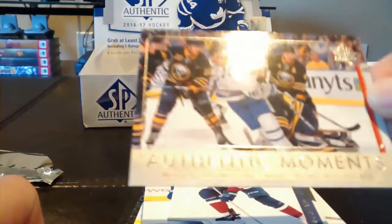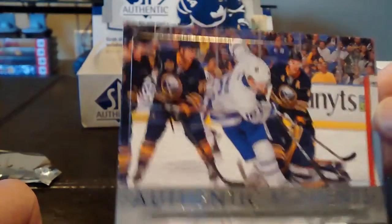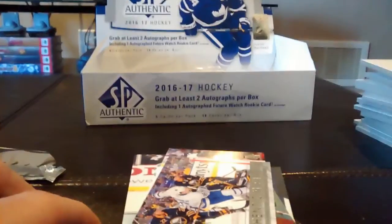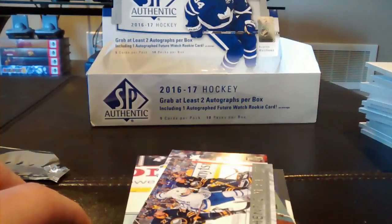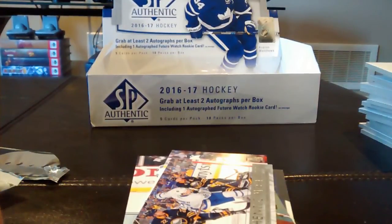And finally an Authentic Moments of Mitch Marner against the Buffalo Sabres. Thank you guys so much for watching. My friend Franco has an Instagram account — I'll put a link in the description, so make sure to follow him. See you next week.